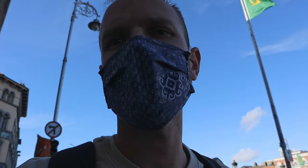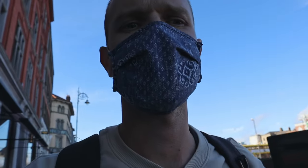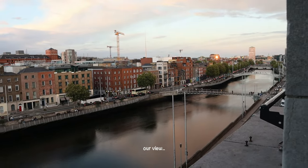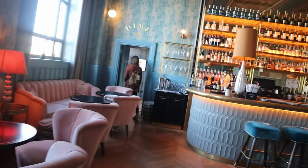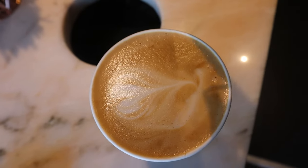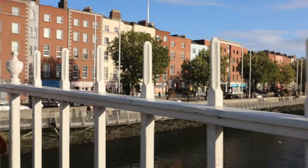We made it to Dublin, so we need to check in, have some coffee, and show you around. We're staying at the Clarence, which is nicer than where we usually stay, but it is our honeymoon. The cost to stay here was around $200 per night. Next to the Clarence is a coffee shop called Dime — we went there and it was great. Now let's begin to explore the city.